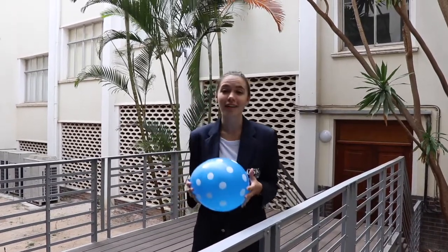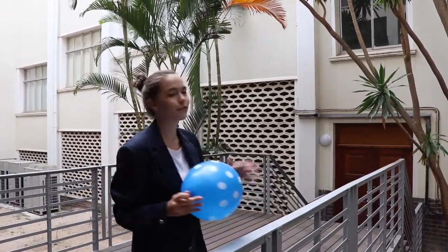Hi everyone, my name is Elena and I am here in our quad area. This is where you will be able to access our library, our OSCAR offices, as well as our first floor bathrooms.